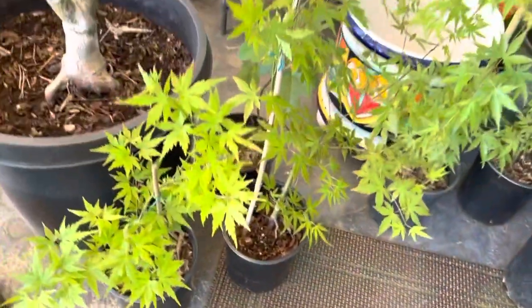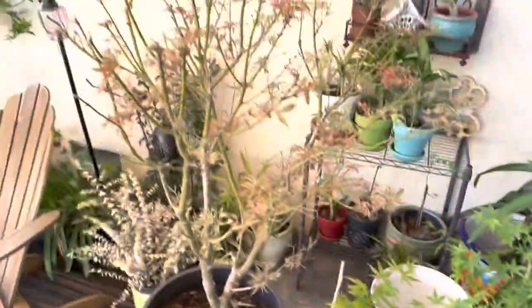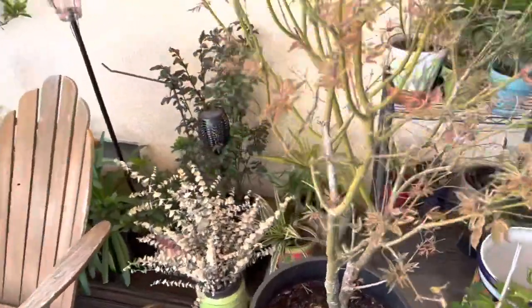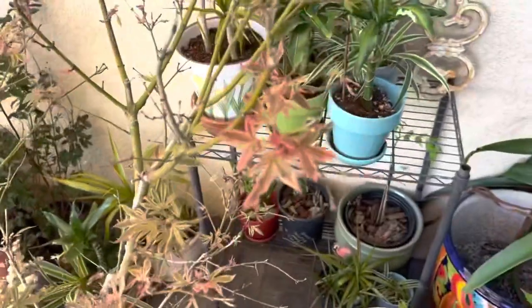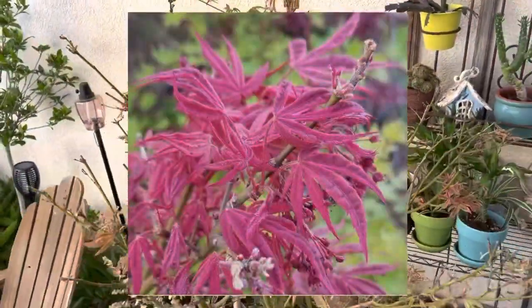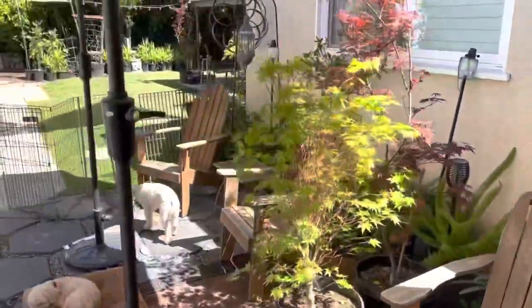These are all in one-gallons and some various little Japanese maples just kicking it. And then I have this rather large Geisha Gone Wild — as you can see it's just starting to color, so I made sure I brought this into the shade so it could really bust out.